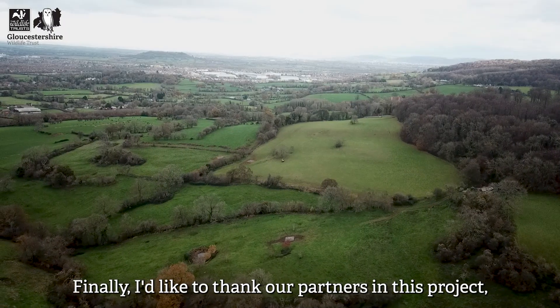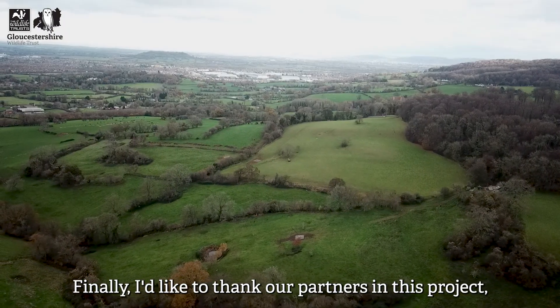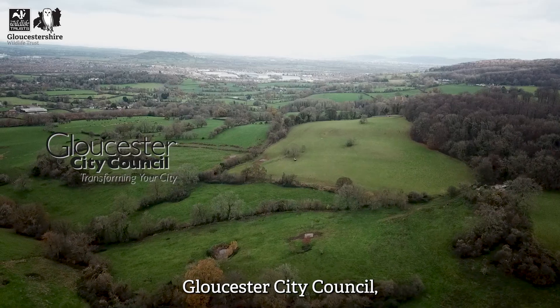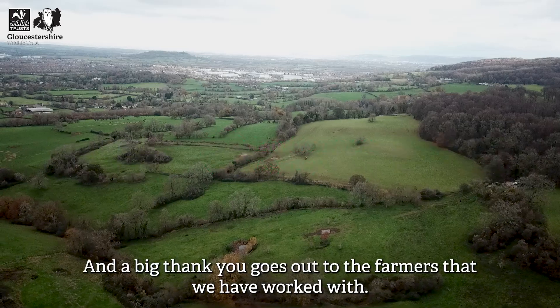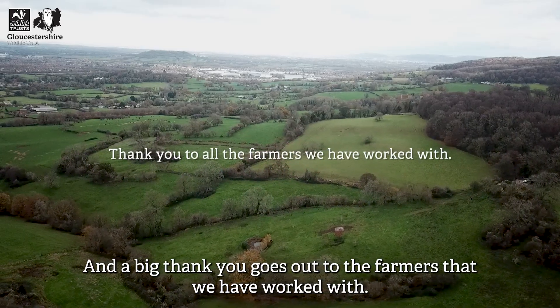Finally, I'd like to thank our partners in this project: Gloucester City Council, the Environment Agency, and Stroud District Council, and a big thank you goes out to the farmers that we have worked with.